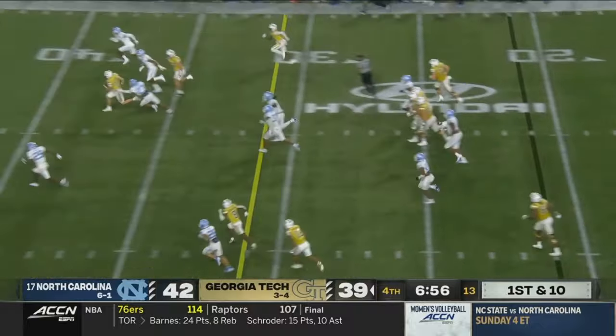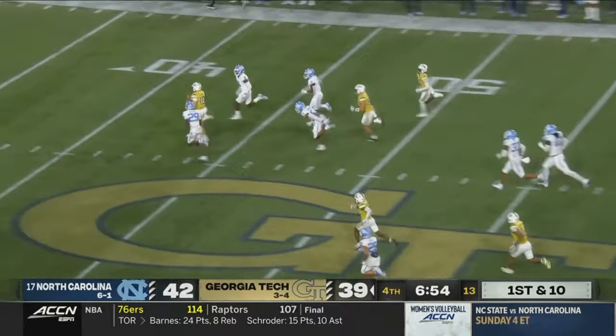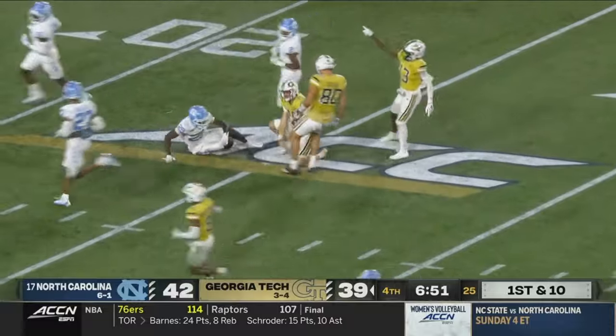Haynes King kept it! Faked it to Dante Smith, and here goes King — inside the Carolina 30!